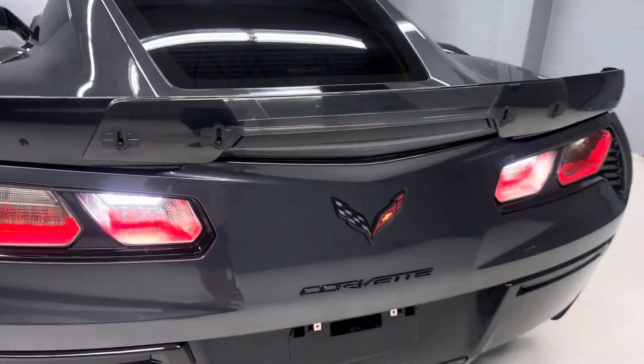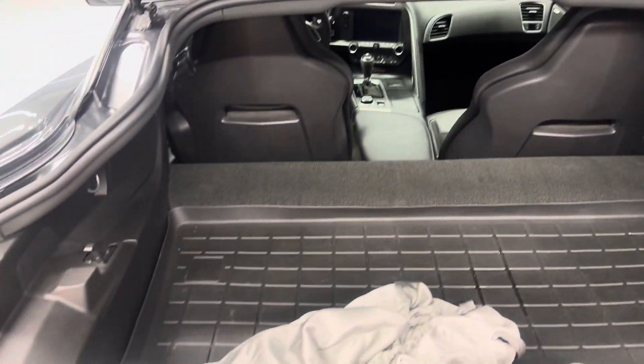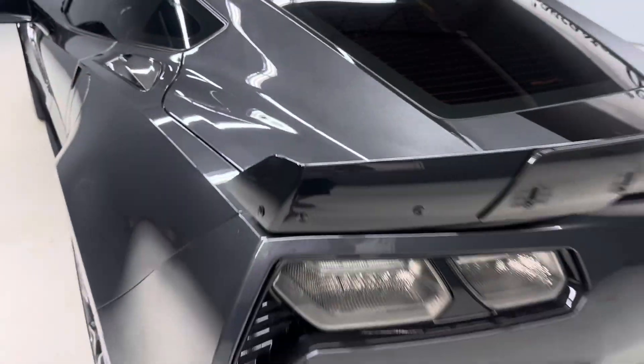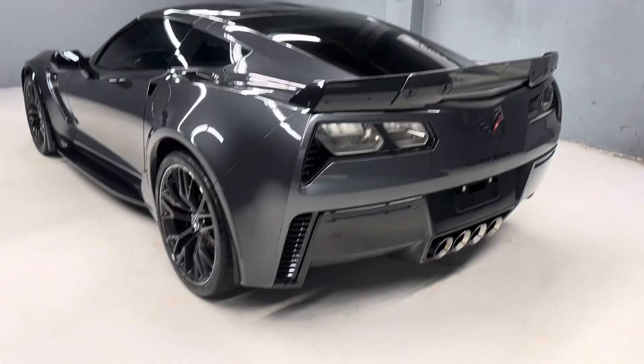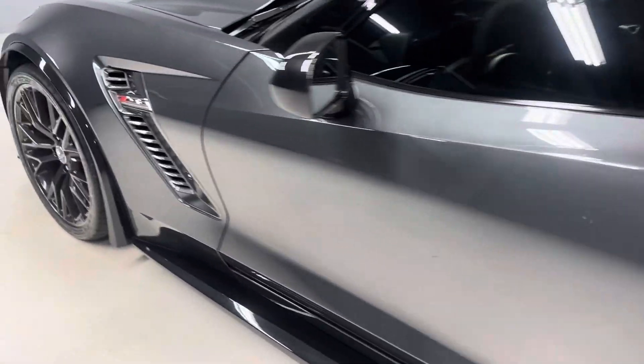Got the car cover in the back here. Remote start, removable top. This car is awesome to drive — very fast vehicle.